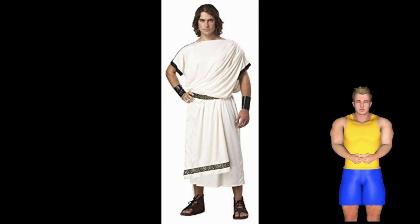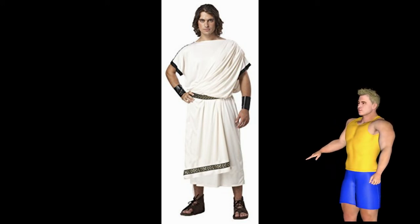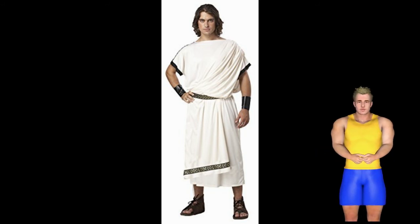Cons. The price is obviously a little high. At almost $50, you may feel like you are getting ripped off. The material really is nice, so you will feel good about the purchase once you receive it though.